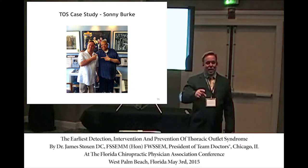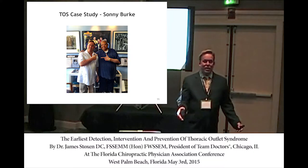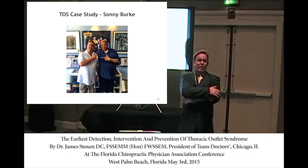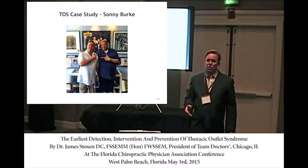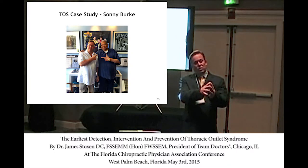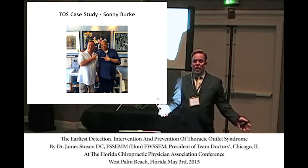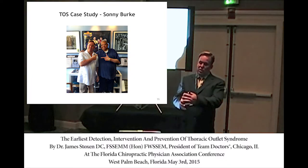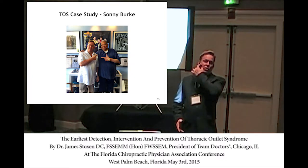I told him, 'You do not have diabetic neuropathy,' and he looked at me politely skeptical. Diabetic neuropathy starts distally and improves proximally — that's not what he described. What he was talking about was something climbing up the brachial plexus.